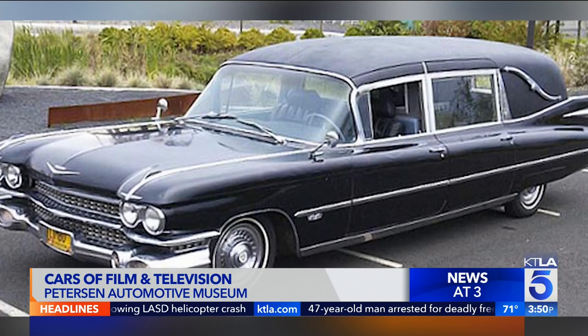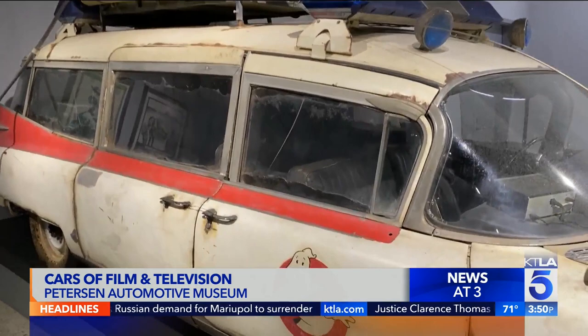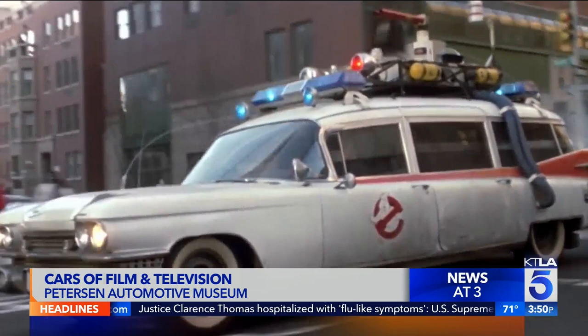That is a Cadillac hearse, and you're probably thinking, why are you showing us a hearse? This 1959 Miller Meteor, which was once an ambulance, has been converted into what we know as Ecto-1 or Ecto-1A. This one is really special because it's featured in all three of the films — Ghostbusters in '84, Ghostbusters 2 in '89, and Ghostbusters Afterlife in 2021. When they find it in 2021, it's in its first configuration from the 1984 film.